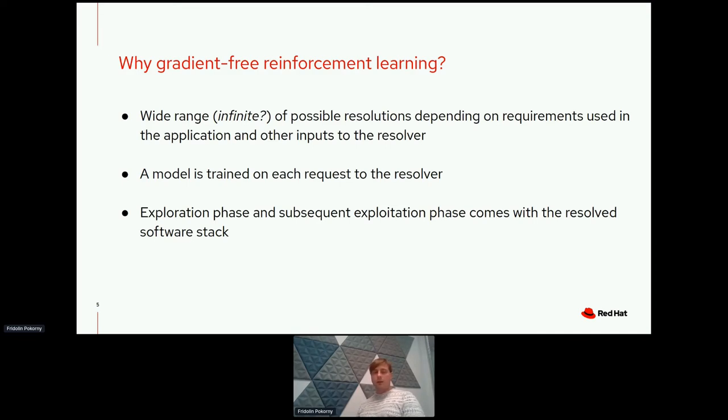On each request a model is trained. Each time you submit a request to the resolver, the resolution trains a model. The resolver first performs an exploration phase where it checks the possibilities of how it can resolve software packages, and subsequently performs an exploitation phase. Based on the knowledge aggregated in the exploration phase, the resolver can come up with a resolved software stack considered most suitable for your runtime environment.